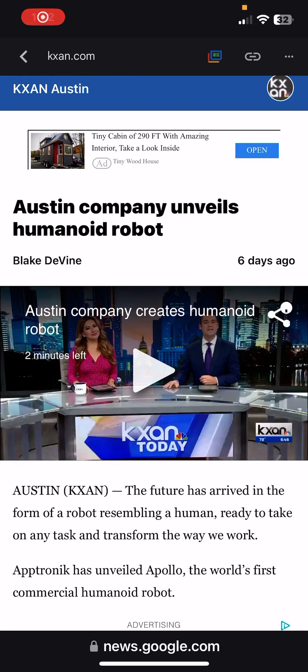Hey folks, it's D-Lo back at you again with another video. So this article came out a couple days ago.